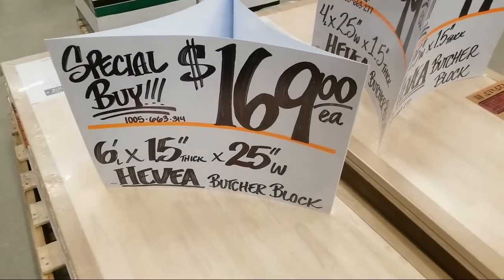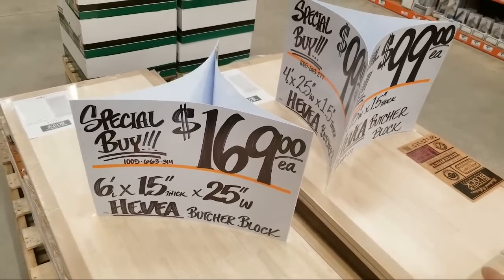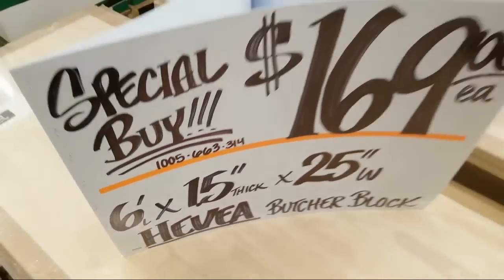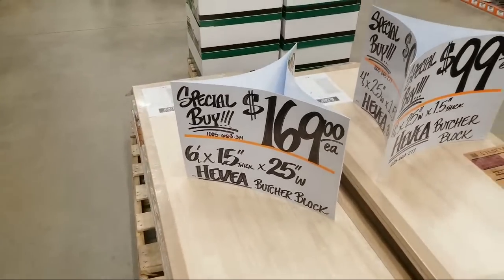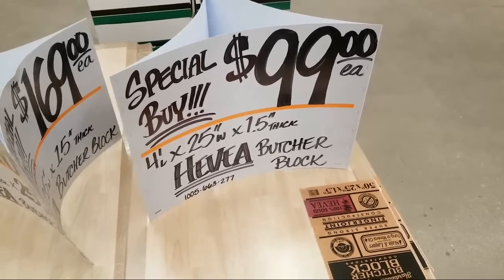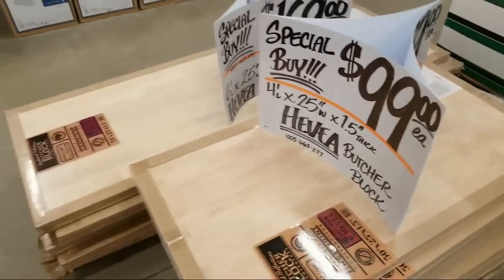The special buy here is this six-foot by 25-inch deep butcher block, 1.5 inches thick — they didn't show that decimal point very well. Then there's the four-foot version, also 25 inches deep, and that one is $99.